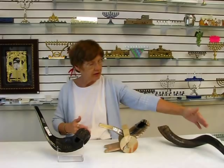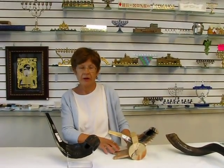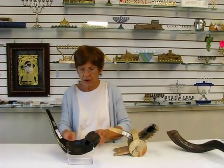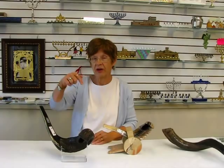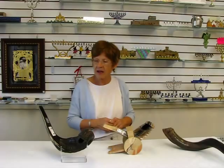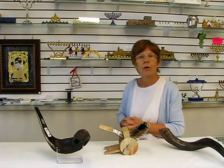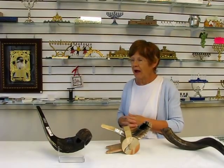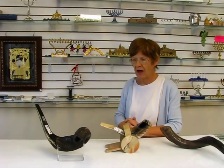We also have Yemenite shofars. We have Jerusalem stone shofar stands as well as acrylic stands. These shofars are available at Aaron's Jewish Books and Judaica in the Mahi city of Denver. Please check the drop-down menu below for ordering information. These shofars make wonderful gifts for Hanukkah, for a bar mitzvah, or as an appreciation gift for a bar mitzvah tutor or someone special in your life.